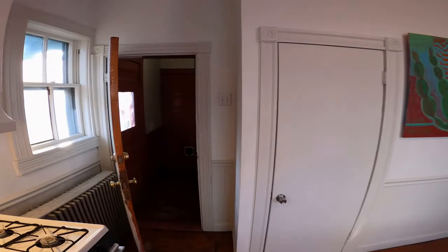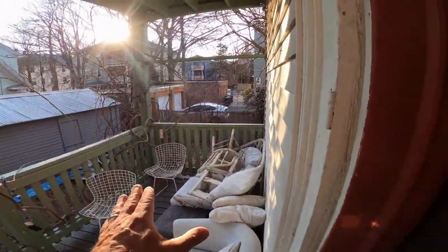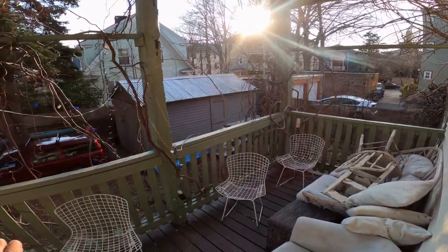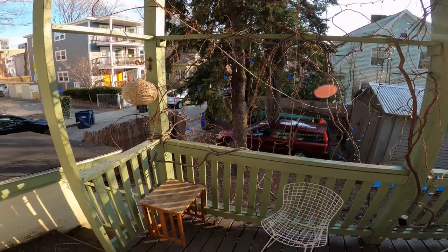Coming through here is the back porch area — private for the first floor unit. Great space, and this vegetation fills in nicely in the warm weather.